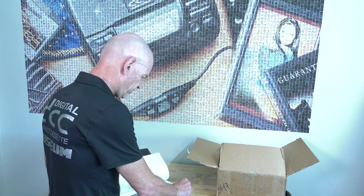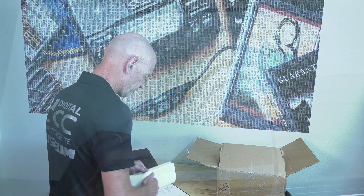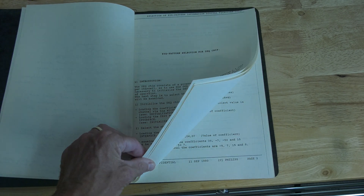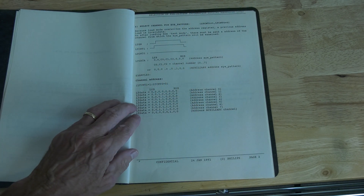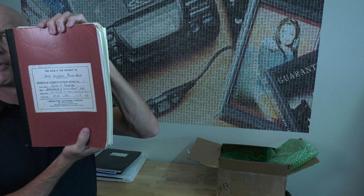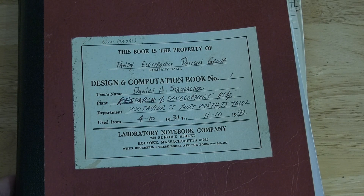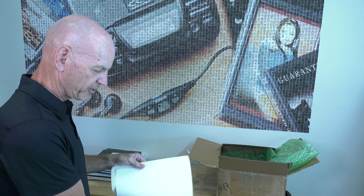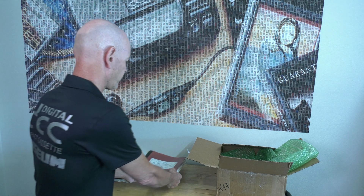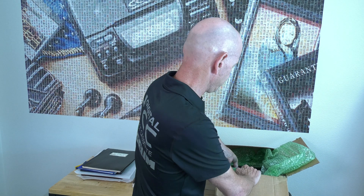It discusses the processing board and the recorder unit. And then of course, as we have seen in the previous video, this is the original design and computing notebook — all of his notes on the project that he worked on developing the Tandy DCT 2000.